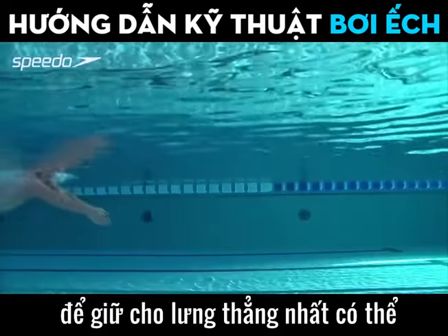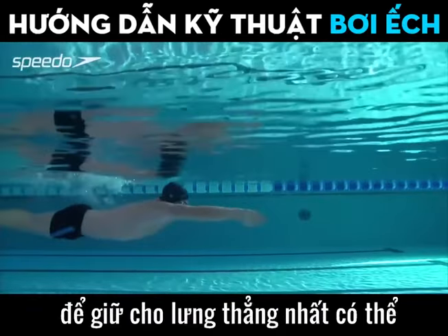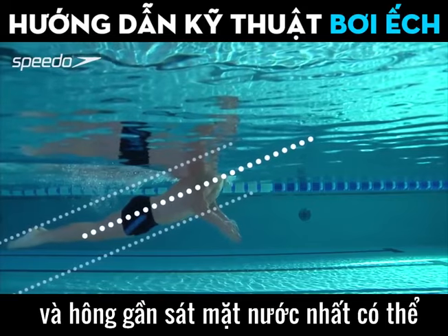Pull your stomach in, aiming to keep your back as straight as possible and your hips as close to the surface of the water as possible.